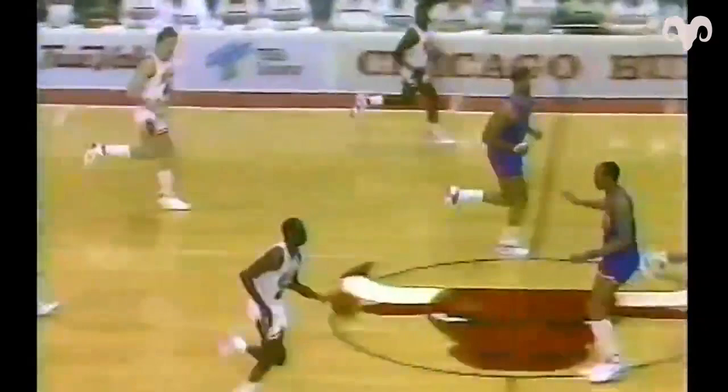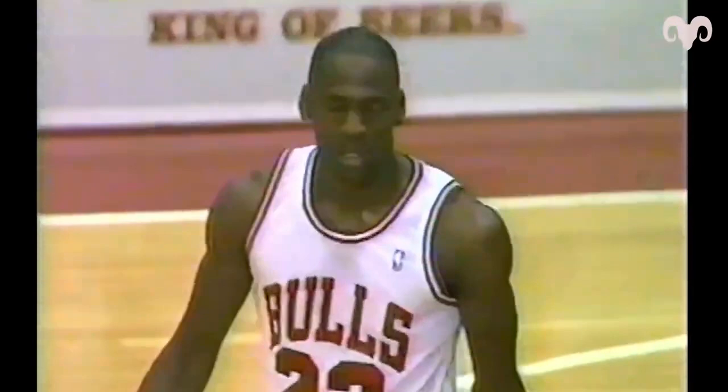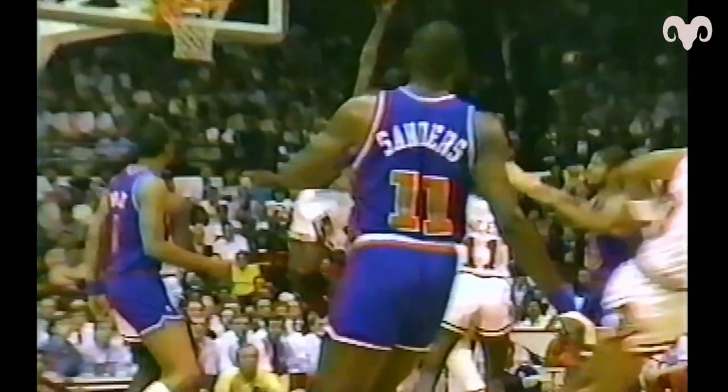Finally misses one. One-handed rebound - do you believe that? Like a nerf ball! It's a two-shot foul, Jordan will go to the line. Michael's playing a little to this crowd - he knows he has to get the crowd in the ball game. Watch him again on the miss by Sanders - goes up, snares it with the right hand, just holds it up there.